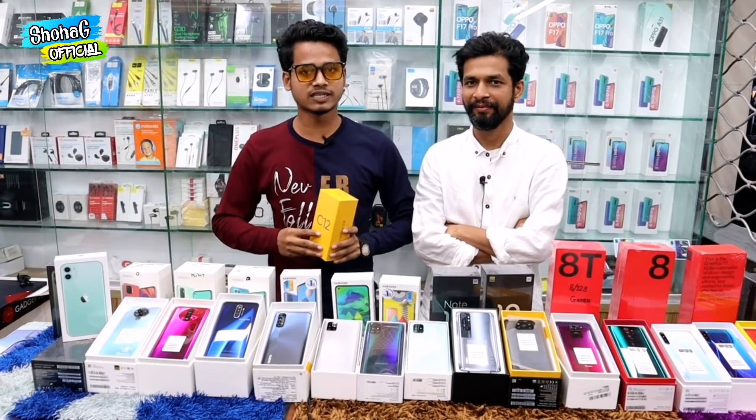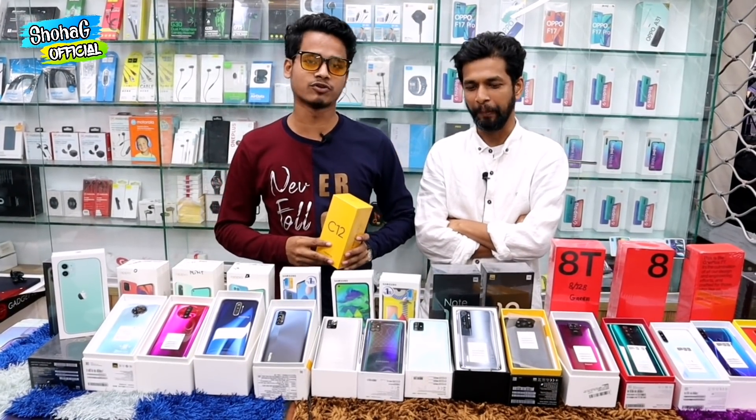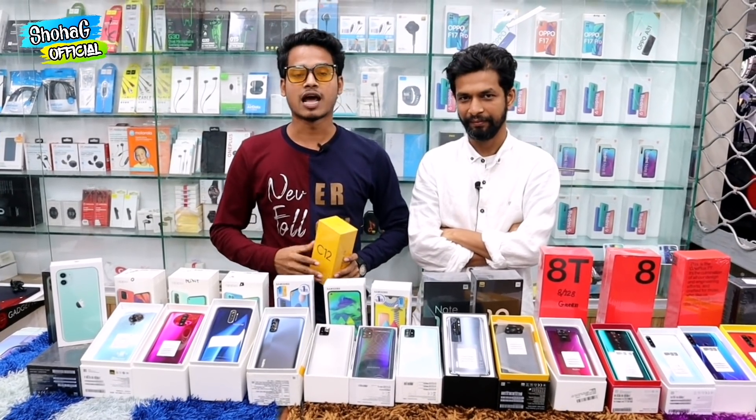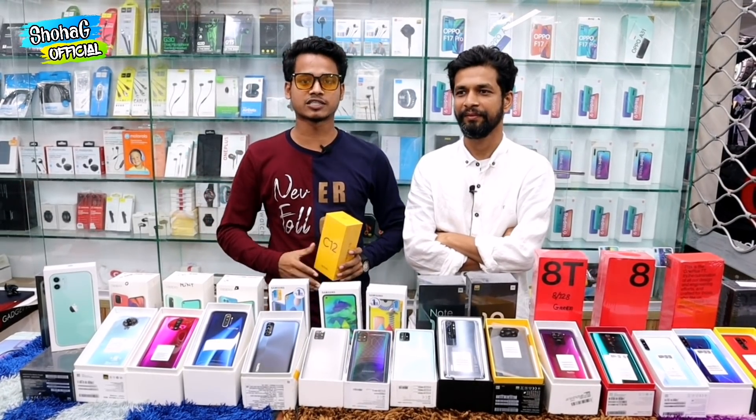We are at level 6, D block — D for Dhaka — shop number 33, Gadget Touch. So viewers, Gadget Touch sells at the prices you've seen. Why don't you come and pay your price here? We will give you the number and address in the video description.